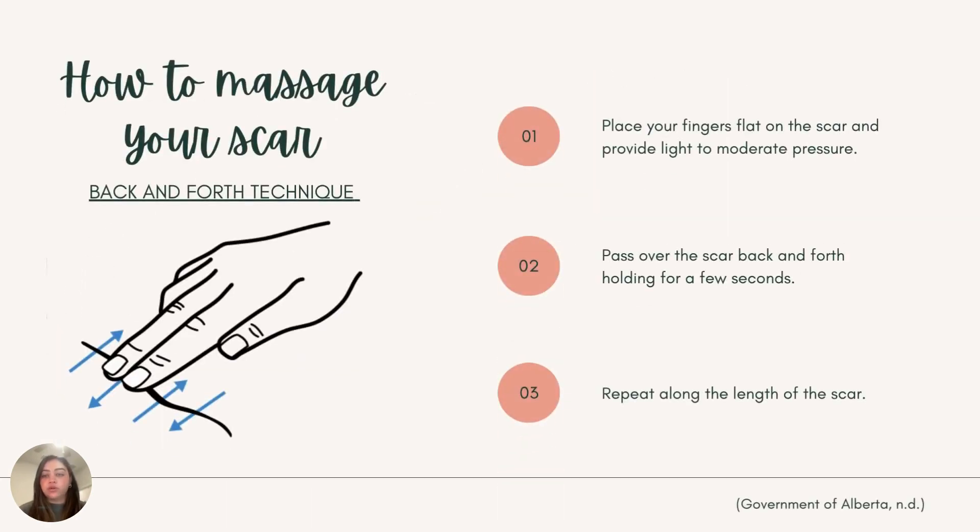Now, this is the back-and-forth method. You're going to place your finger flat on the scar and provide light to moderate pressure. Then we are going to pass over the scar going back and forth — we are actually going across the scar — applying pressure for 5 seconds. I would recommend doing this about 10 to 15 repetitions as well.